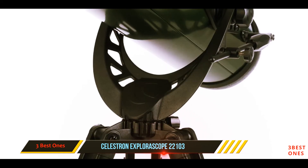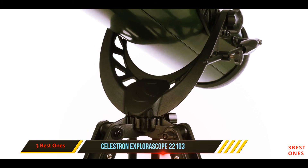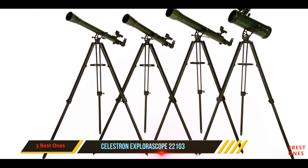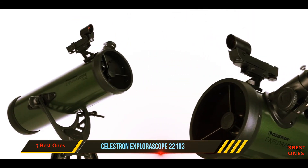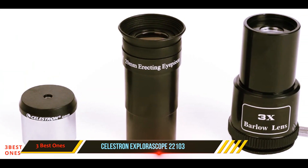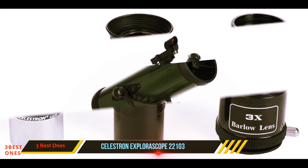This telescope comes with a star pointer finder scope, which helps beginner astronomers navigate the night sky with a red dot. The Celestron ExploraScope 114AZ works great at night, but it's just as useful for daytime terrestrial observing. The red dot finder scope makes it easy to sight objects, and the altitude rod allows for precise pointing. The Celestron ExploraScope 114AZ comes with everything an amateur astronomer would need to get started.